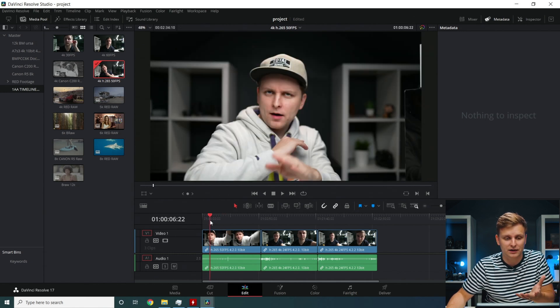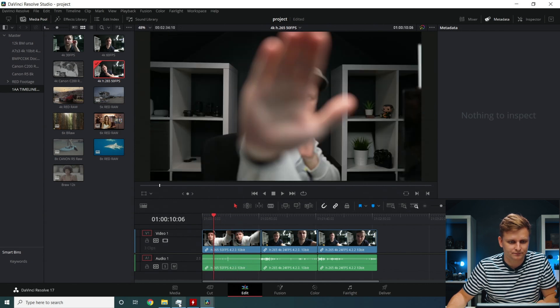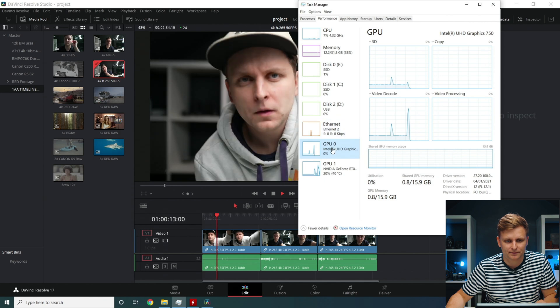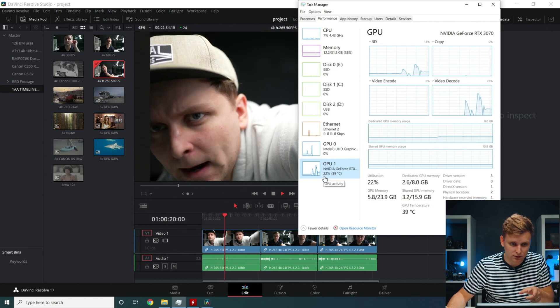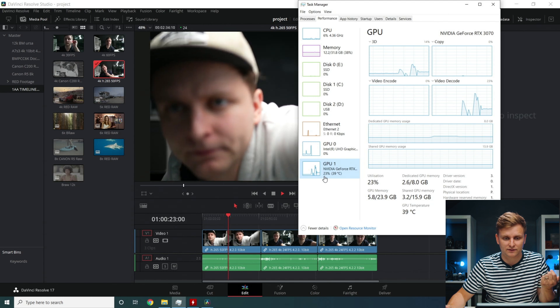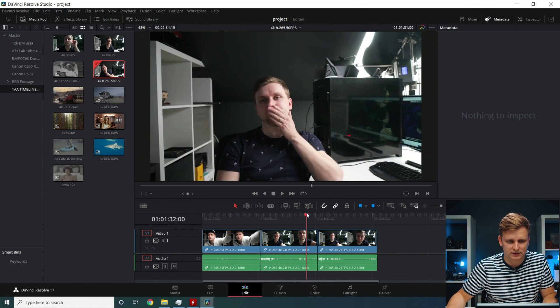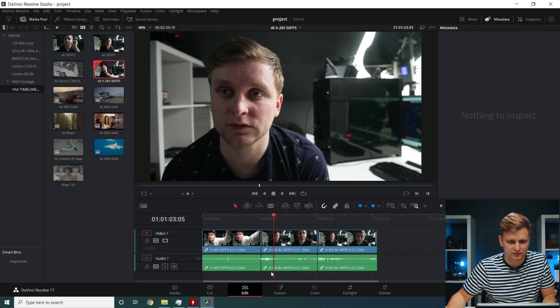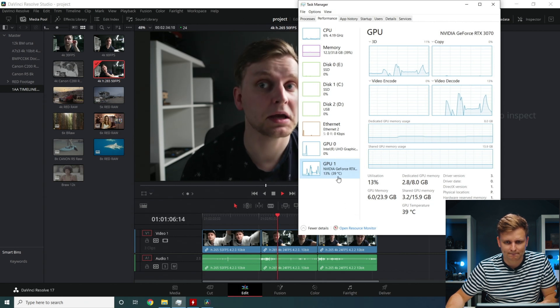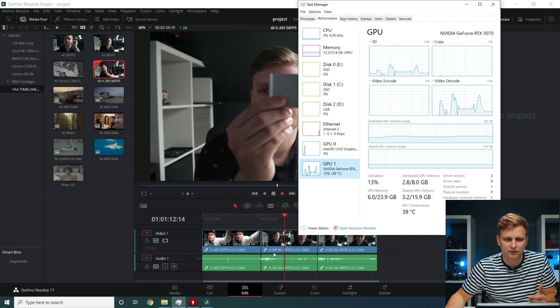Looking at H.265 4:2:0 10-bit — scrolling through the timeline and pressing play. The Nvidia GPU handles this one since 4:2:0 is accelerated through NVENC. The next clip is very similar — also 4:2:0 10-bit, still on the Nvidia GPU.